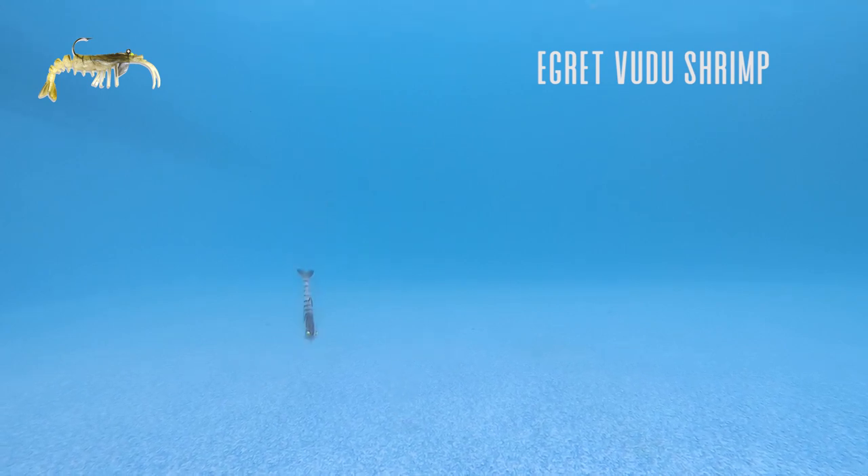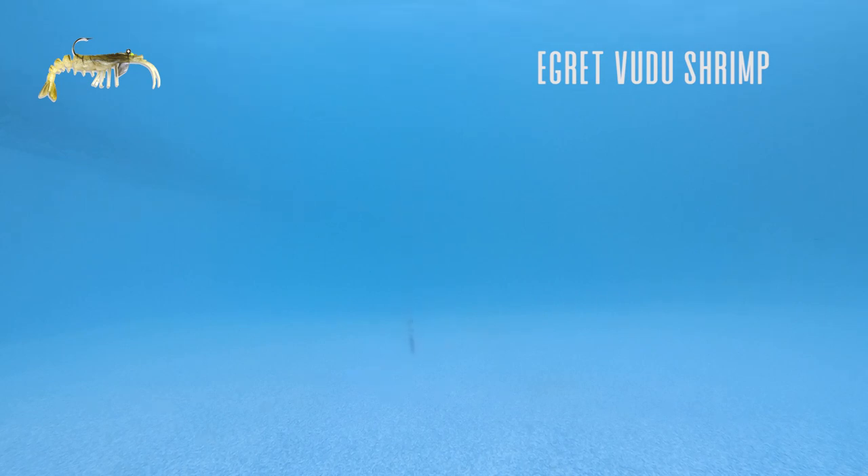One feature on this lure that really makes it invaluable is the hook sitting up on top of the lure. This shrimp always lands upright and that hook is always facing up. So if you're working it over the top of rocks or oysters, you don't have to worry about that hook getting snagged. When you're working around these areas and you feel something grab it, you can pretty much set your rod tip down and get ready to set the hook because it's probably a flounder. It just takes away all your snags — it's an awesome lure.